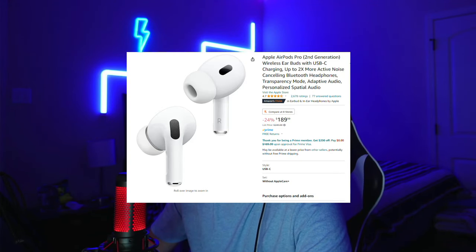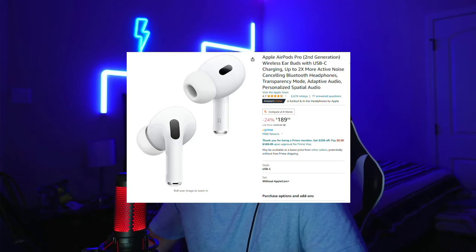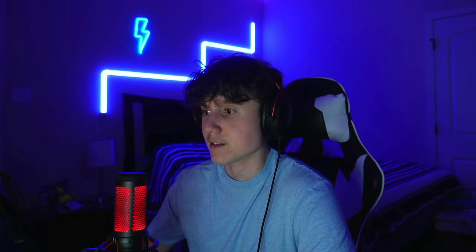And like every year, the Apple AirPods Pros are also on sale. There's 24% off right now at about $190, down from $250. This is the second generation, and they're of course hella popular. Everybody's going to be getting a pair of AirPods Pros, so if you want one, now is a good opportunity.